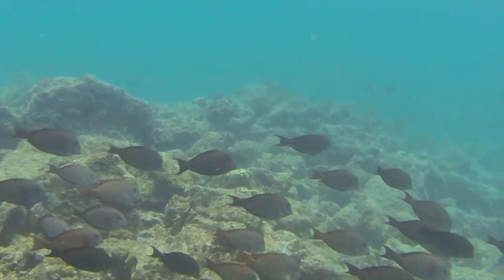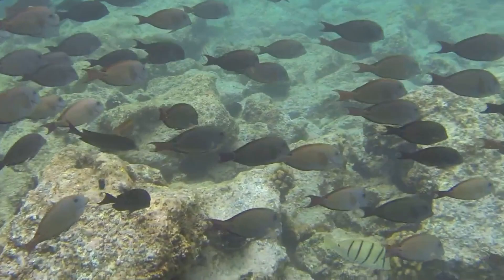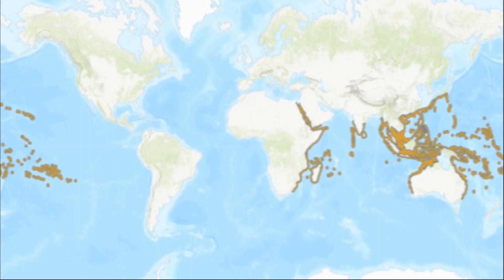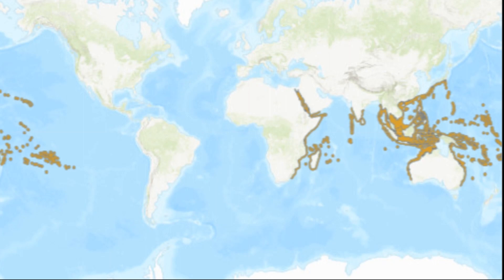Brown surgeonfish are abundant reef fish found widespread in the Indo-Pacific, including areas such as the Red Sea, the coast of Africa, and waters around the Hawaiian Islands, southern Japan, and Australia.